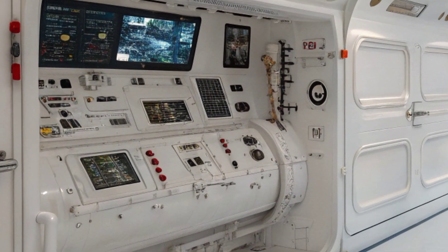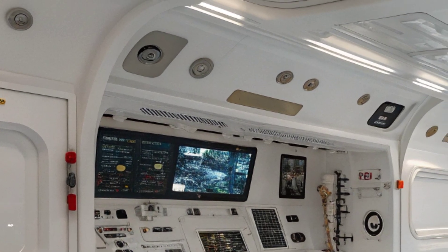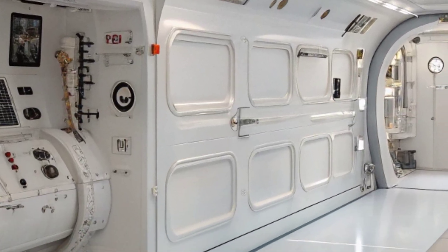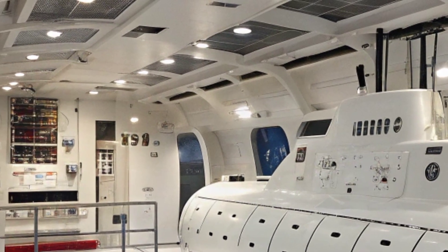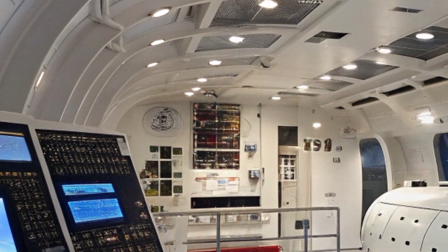This gives the submarine unparalleled stealth, as it can patrol vast areas of the world's oceans without detection. Its quieting technologies, advanced propulsor design, and sound-isolating innovations make it exceptionally hard to detect even by the most advanced sonar systems, ensuring the USS Virginia can operate close to hostile coastlines or in contested waters without revealing its position.